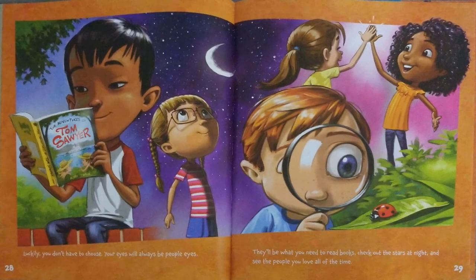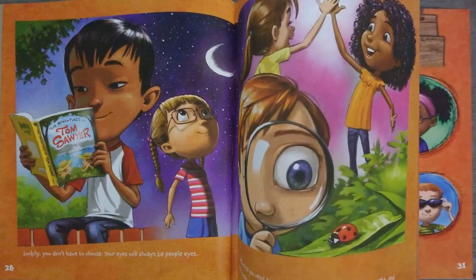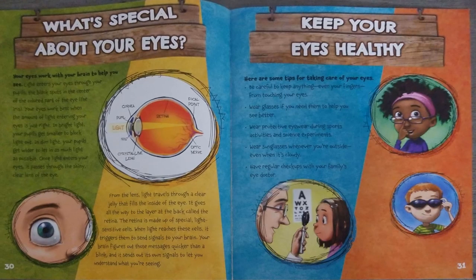Luckily, you don't have to choose. Your eyes will always be people eyes. They'll be what you need to read books, check out the stars at night, and see the people you love all of the time. What's special about your eyes?